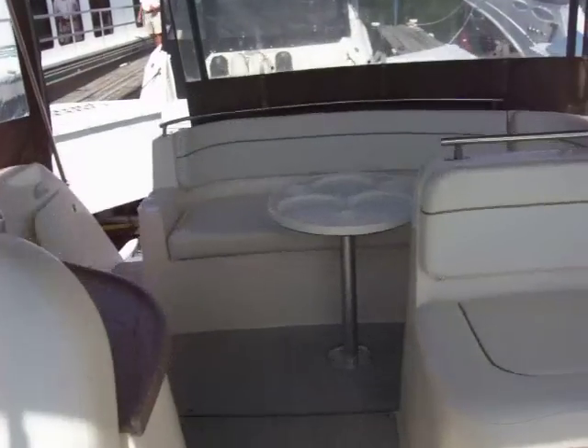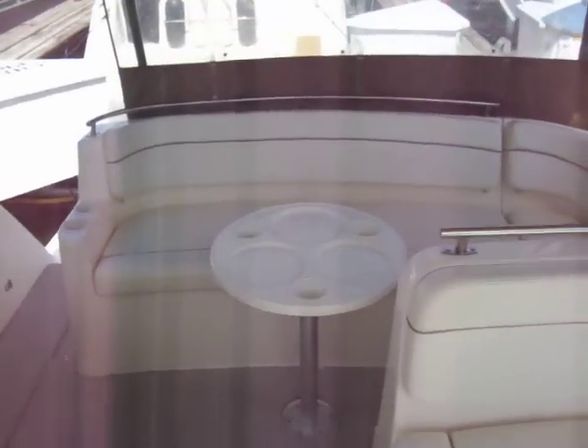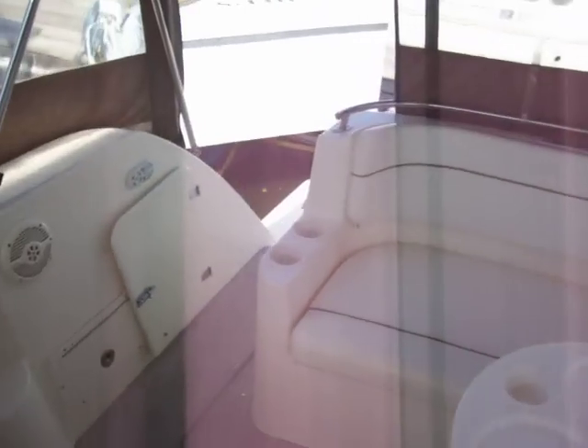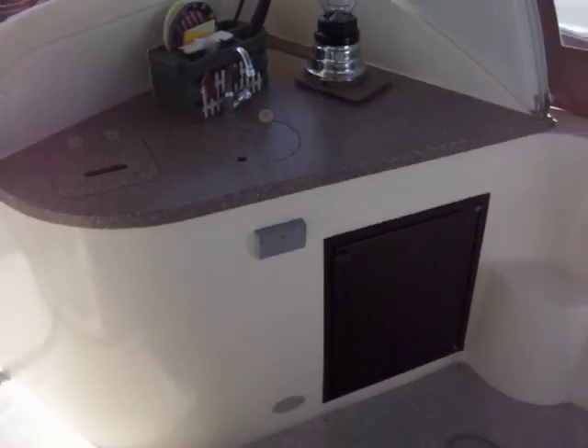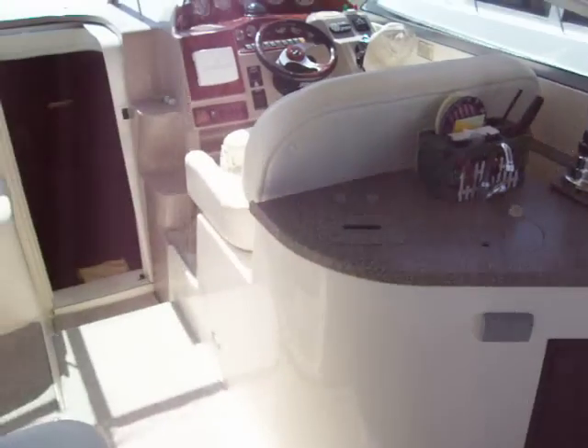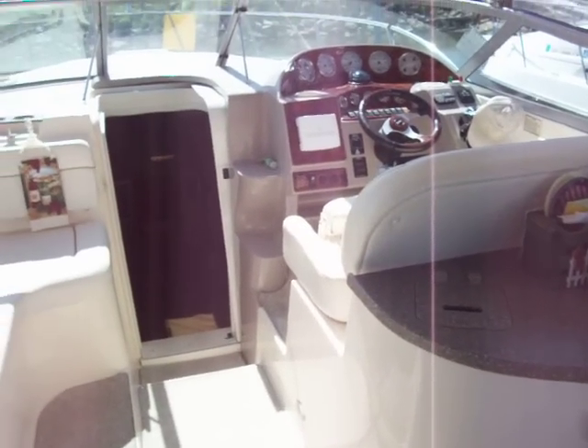Well, that was a quick walk-through of the 312 Rinker Fiesta V. Very nice boat, loaded with all kinds of great features. Call us today to set up a time to look at this beautiful boat. Again, my name is Zach Pater, VP of Sales at Dills Bay Marina.